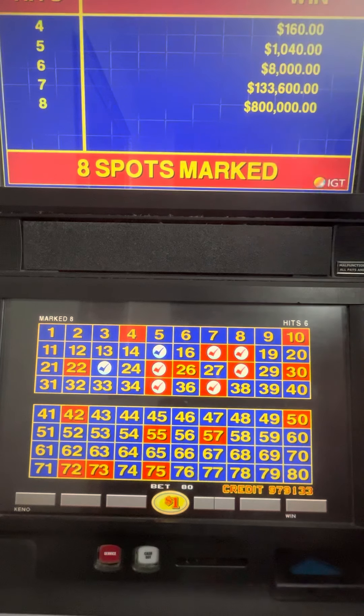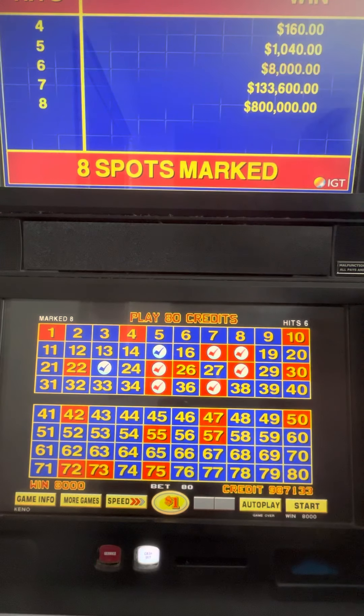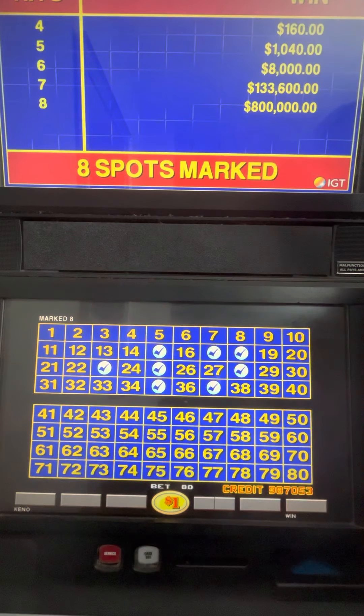Those are good sounds. $8,000 again — look at this, one away from $133,000. What I think I'm going to try to do is test this pattern with other Kenos. I'm going to put these same numbers on a different Keno to see if we can get the same results. Let's keep going with the same pattern. I'm not going to change it because this pattern has been good — it's won $16,000 right away.